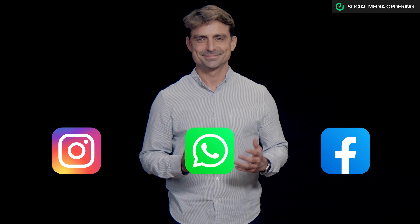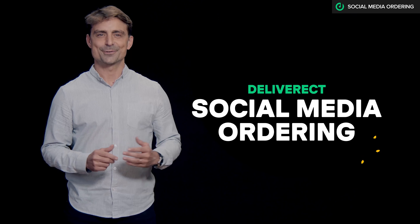Where are customers spending most of their time these days? Which app do they open 20 or 30 times a day? Where will you connect with the next generation of your customers? On social media, of course. I'm thrilled to kick off this showcase with our newest feature at Deliveract: Social Media Ordering.